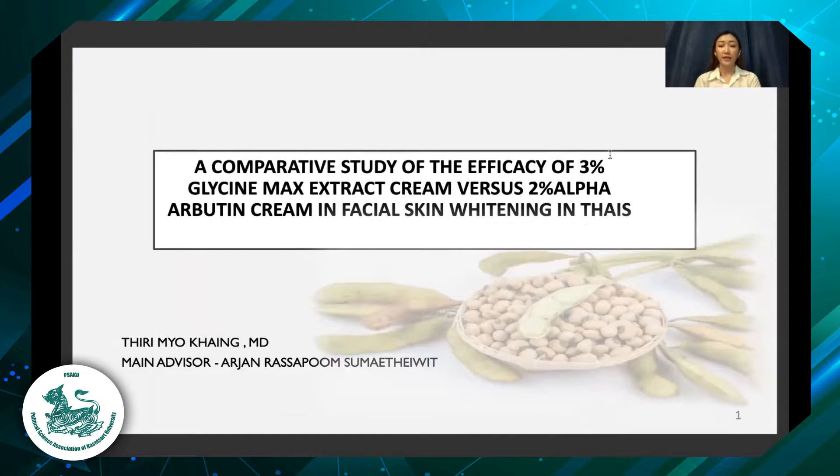Hello, everyone. My name is Dr. Thiri Myokai. I'm a master's student of dermatology from Mephalo University, Thailand. Today, I would like to present about my research, which is a comparative study of the efficacy of 3% glycine max extract cream versus 2% alpha-arbutin cream in facial skin whitening in Thais.